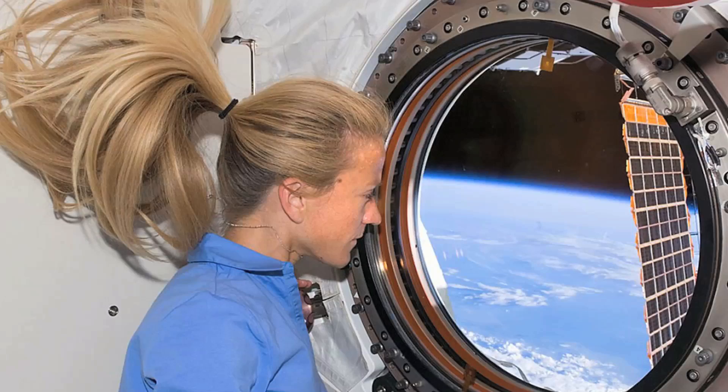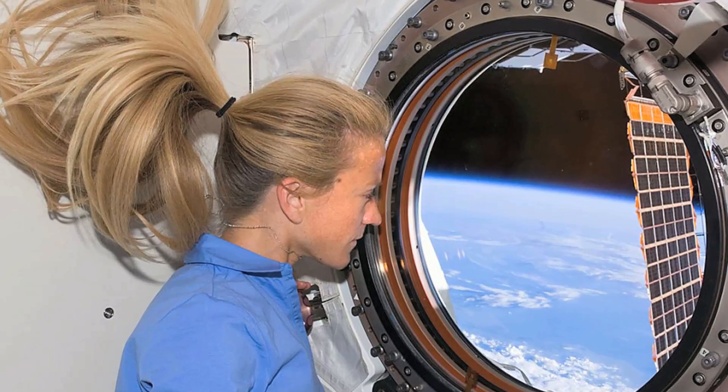Also, explain to the students that an astronaut's job is to go up in space and look around at all the planets.